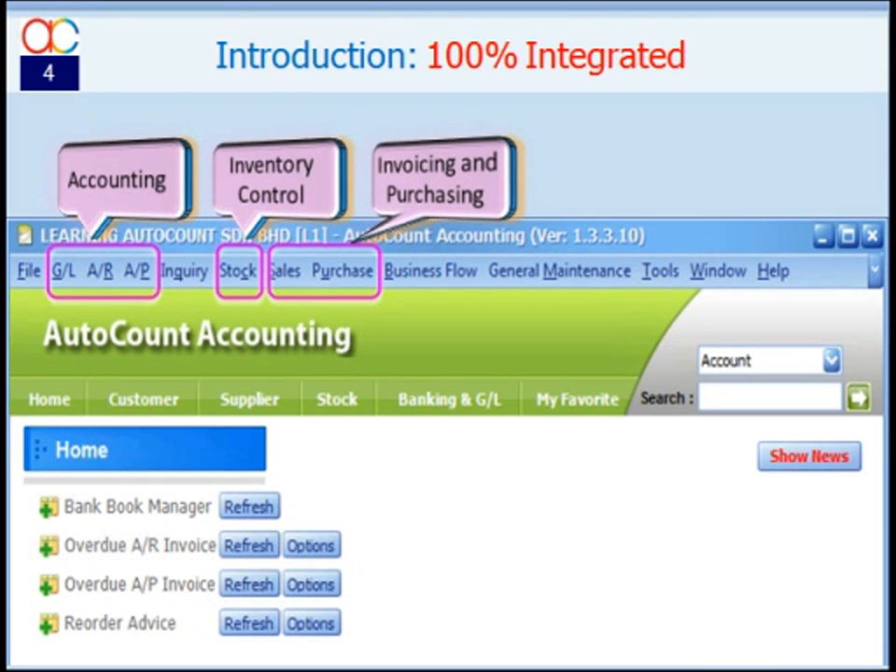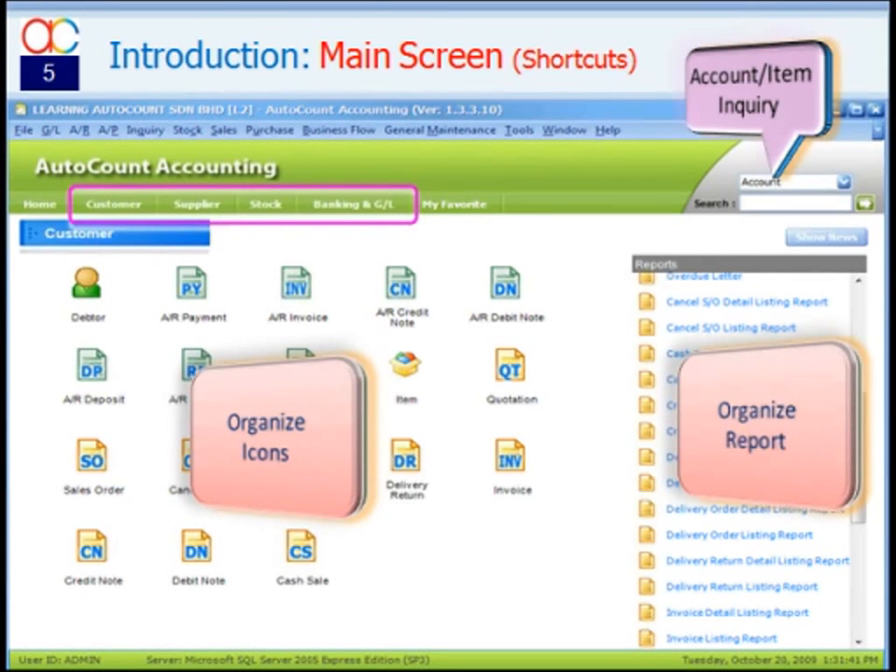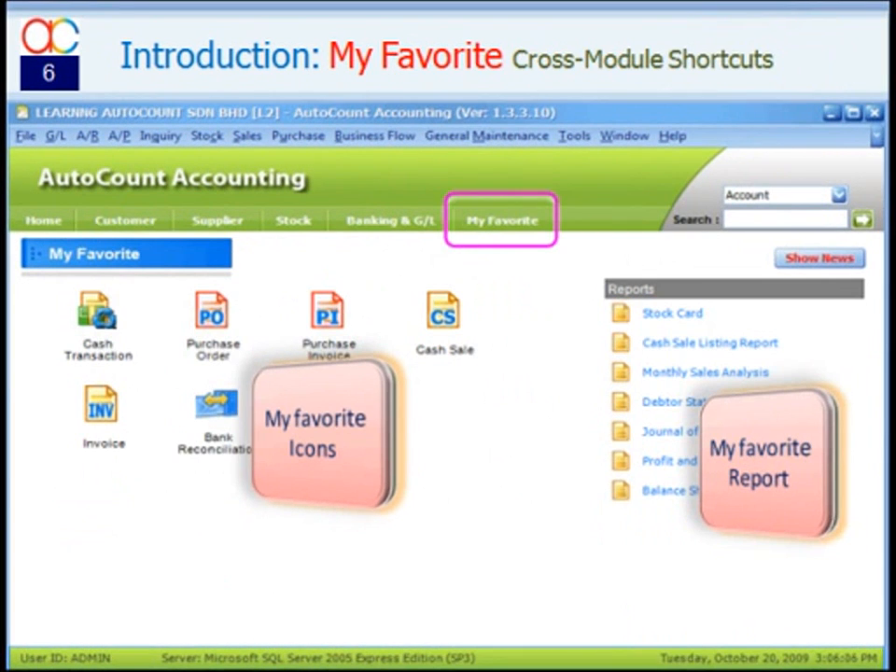There are also optional modules for specific purposes. Main screen transaction shortcuts and report shortcuts of specific modules — such as customer, supplier, stock, banking, and GL — can be reorganized, included, or excluded according to the user's task. As this is a user-based setting, every user may have their own shortcuts. And for My Favorites, a user may choose their favorite shortcuts across several modules, especially when playing multiple roles in the business processes.